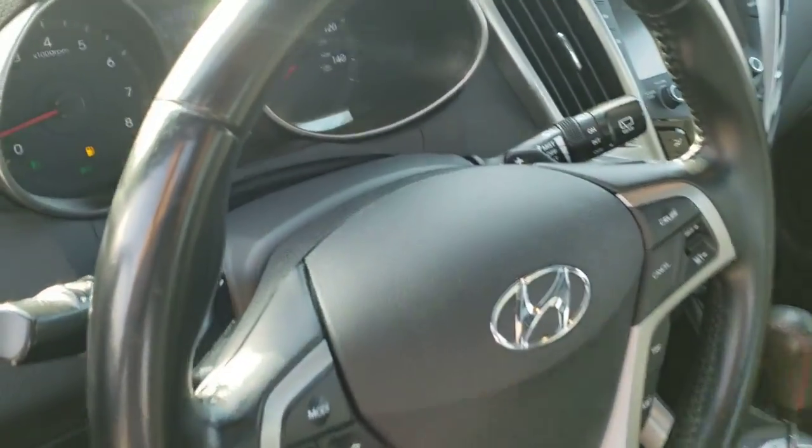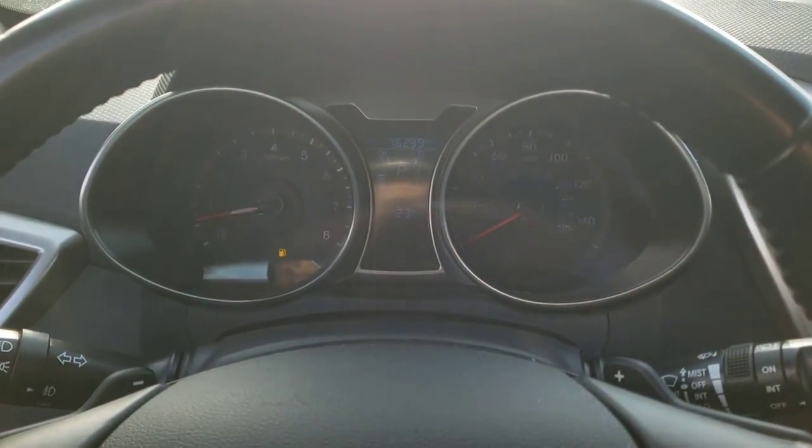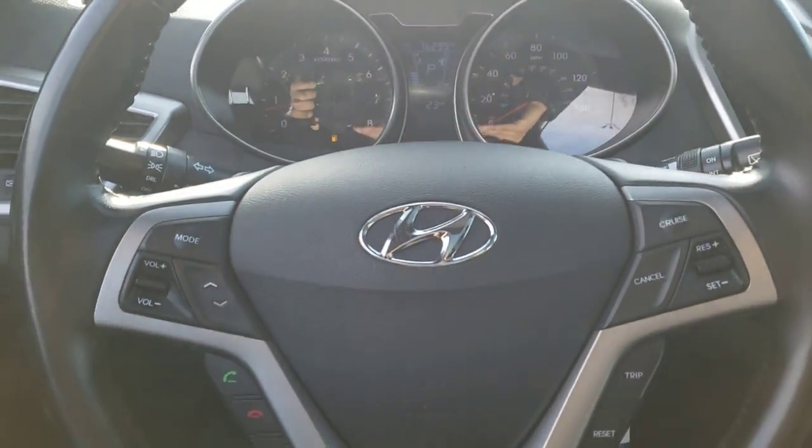Break out of the routine and get into this free-thinking Veloster. Come in for a fun and easy test drive — our team will make it the best part of your day.